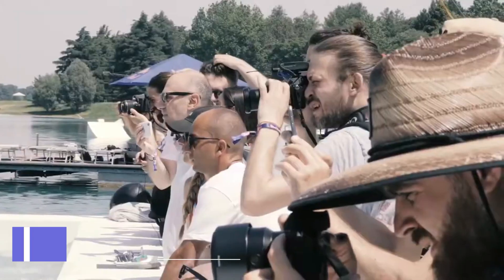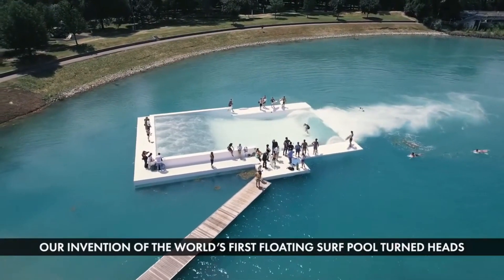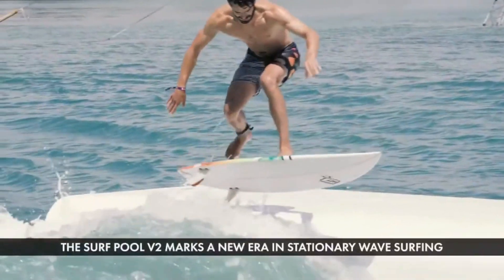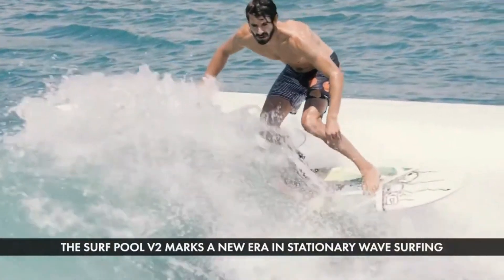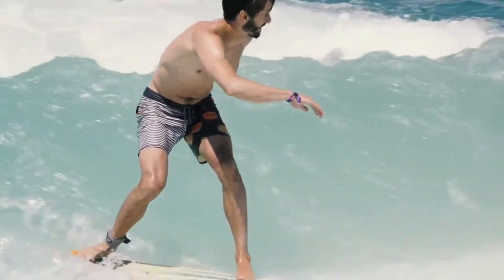Unit Surf Pool. If you love surfing but don't live near the ocean, don't worry — there is a solution for you: the Unit Surf Pool. It is a device that can create a perfect deep water wave in any body of water.